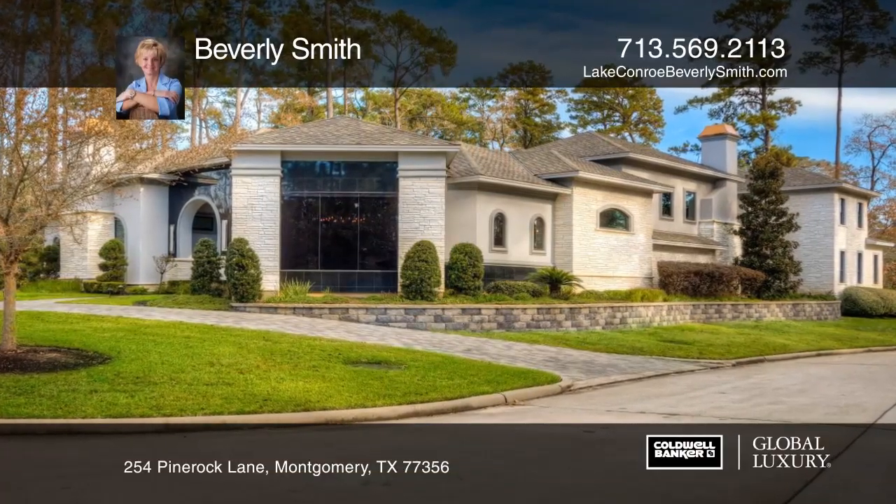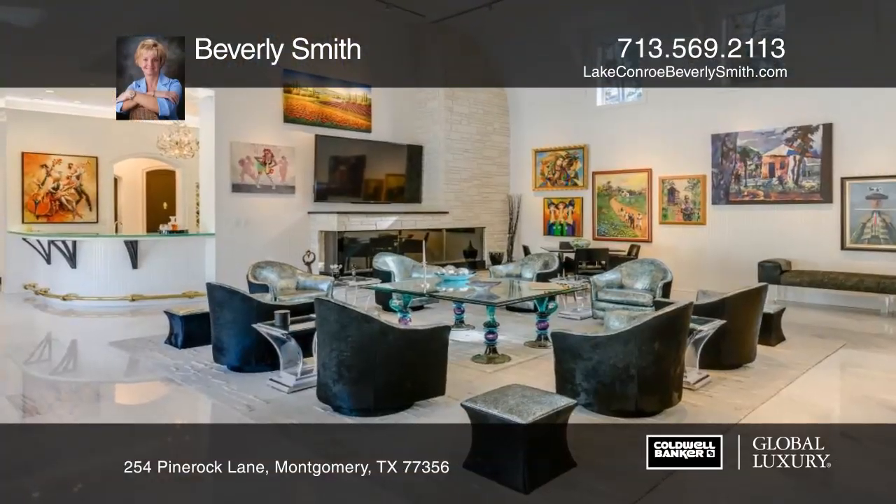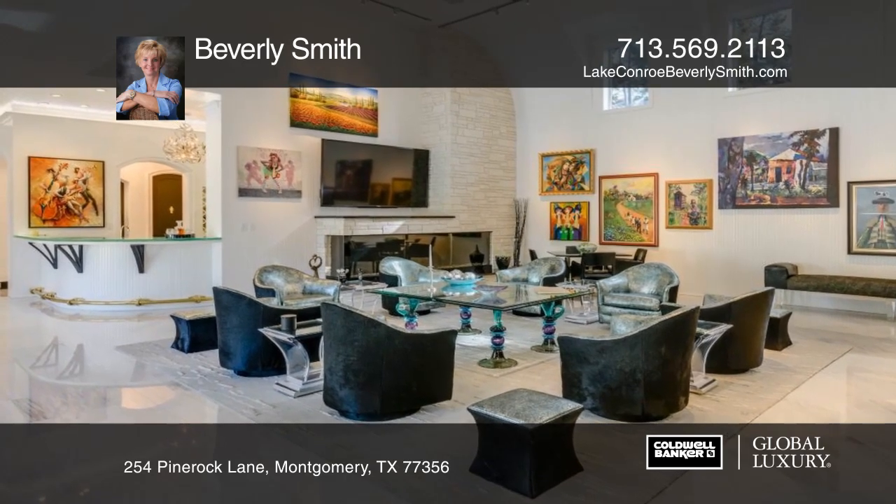This outstanding one and one half story contemporary home is located in a private enclave on a corner lot in Bentwater.